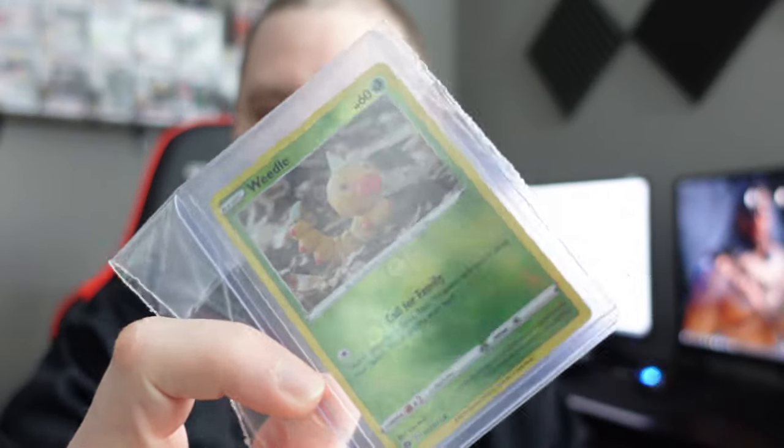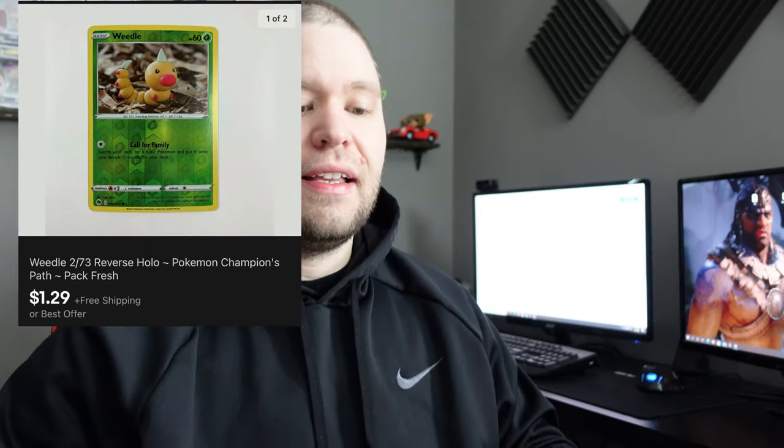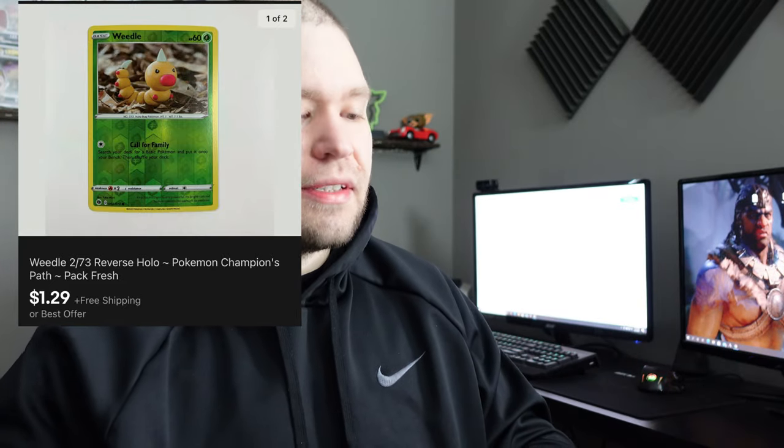Let's get into the singles we sold. First up, a reverse holo Weedle from Champions Path. This one sold for $1.29. I'm now using eBay's new plain white envelope feature with tracking. It's a little more expensive than just buying stamps off eBay — I used to pay around 43 cents per stamp, but now it's 51 cents to ship using the plain white envelope tracking through eBay.